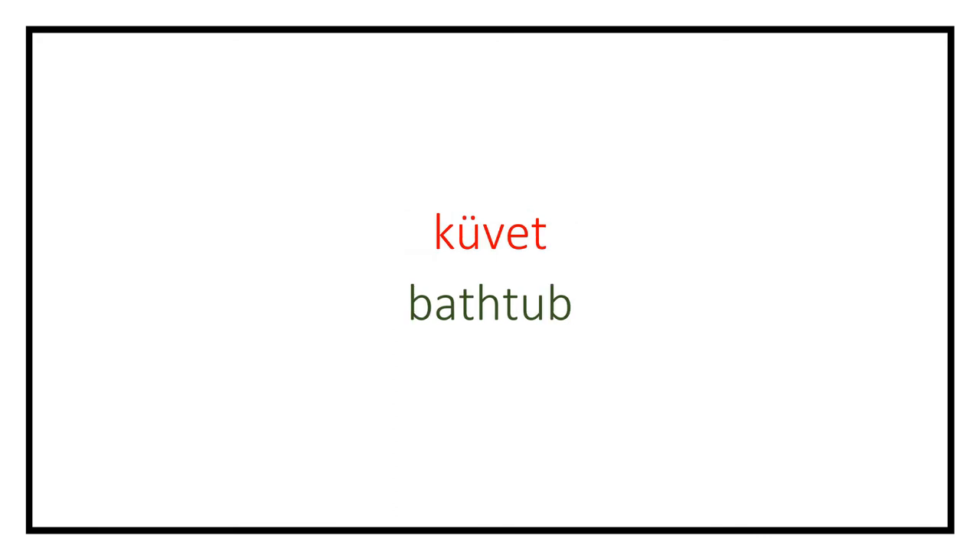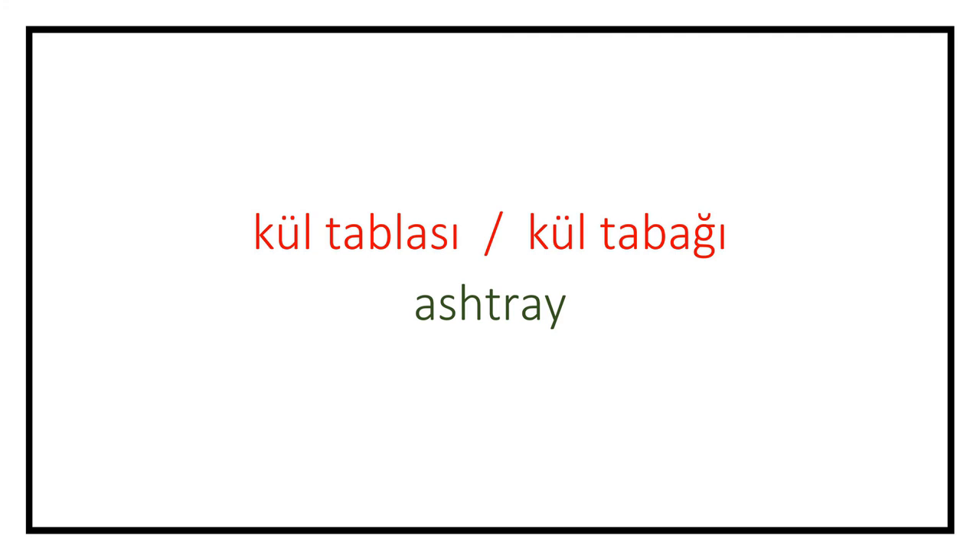Küvet (bathtub). Musluk (faucet). Süpürge (broom). Faraş (dustpan). Şömine (fireplace). Akvaryum (aquarium). Vazo (vase). Kül tablası / Kül tabağı (ashtray). Ayaklı merdiven (stepladder).